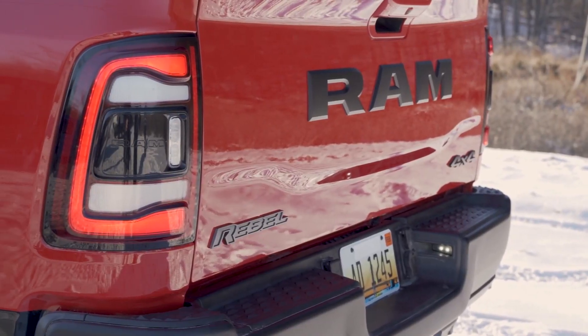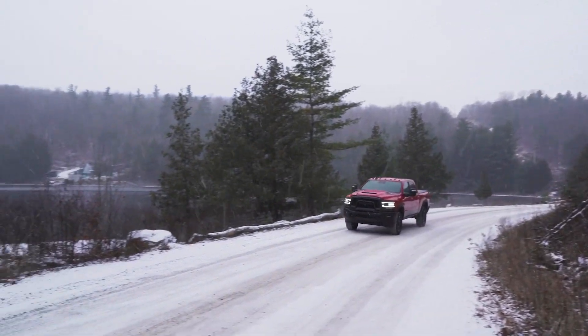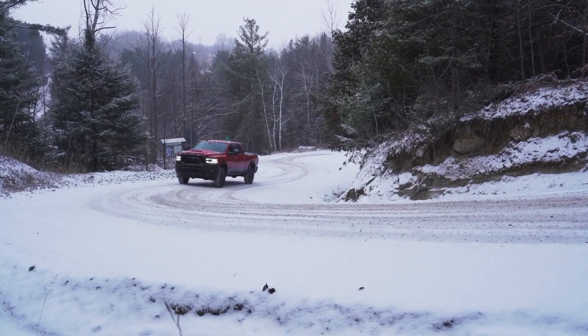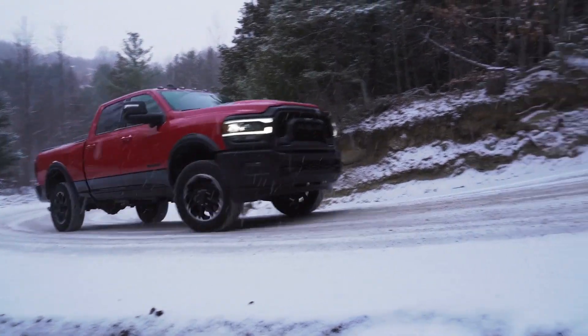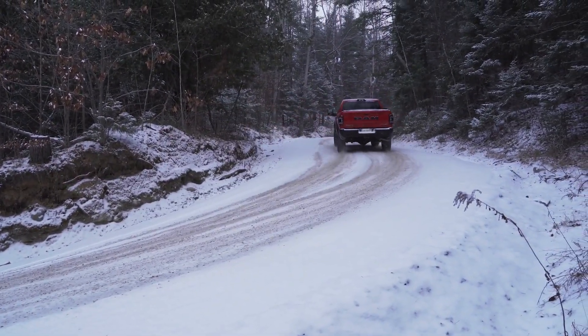Hello there, I'm Al Alder, and today we are sitting high in the 2023 Ram 2500 Rebel. This new lifestyle off-road trim for the Ram Heavy Duty brings some serious excitement and some serious style. Slotted between the working Ram Bighorn and the more enthusiast off-road Ram Power Wagon, the new Ram Rebel brings some compromises so you get a bit of both.